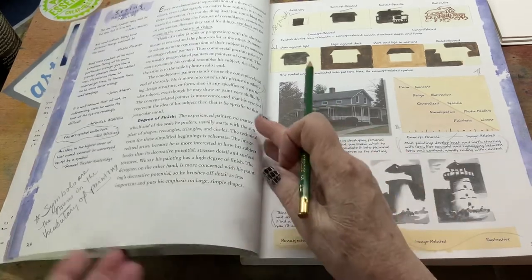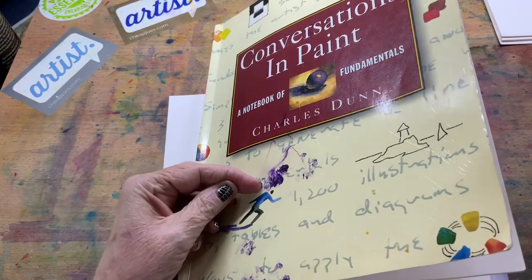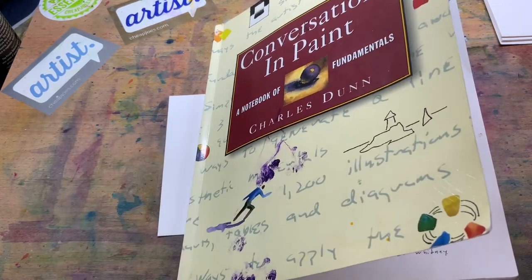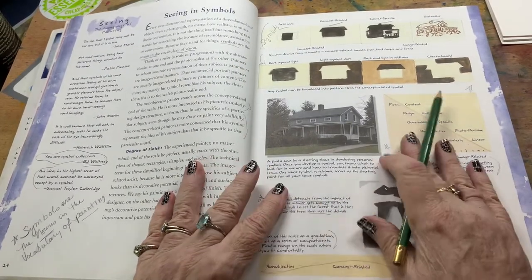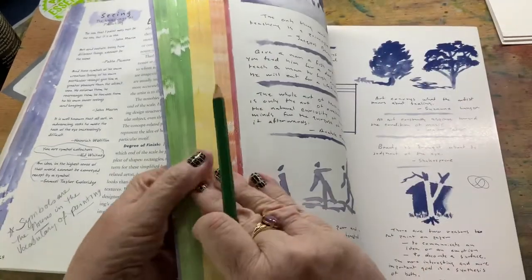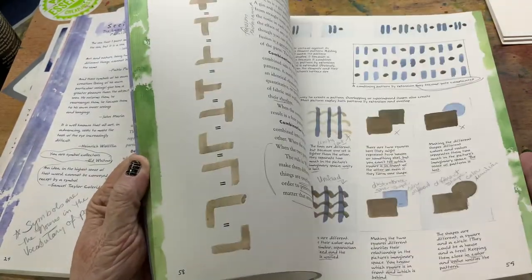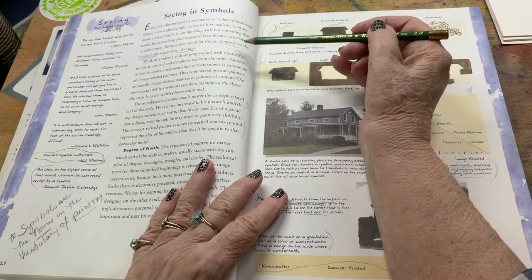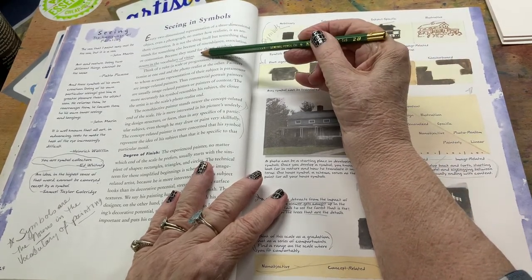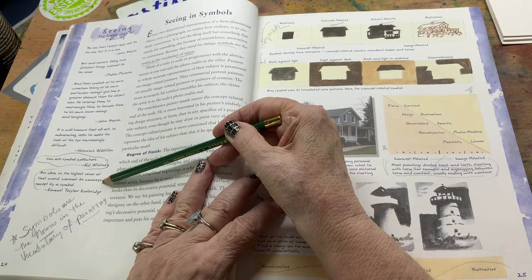This book is a great book by Charles Dunn on conversations in paint. These are cat paws that walk through paint, not part of the cover, because I have cats that like to help me. But this is a great book. If any of you are looking for great instruction, he just covers just about anything you could possibly think of when it comes to the world of painting, particularly in watercolor. He has a great thing in here on symbols — that symbols are the nouns in the vocabulary of vision. I really like that. It says you're a symbol collector. An idea is the highest sense that word cannot be conveyed except by a symbol.